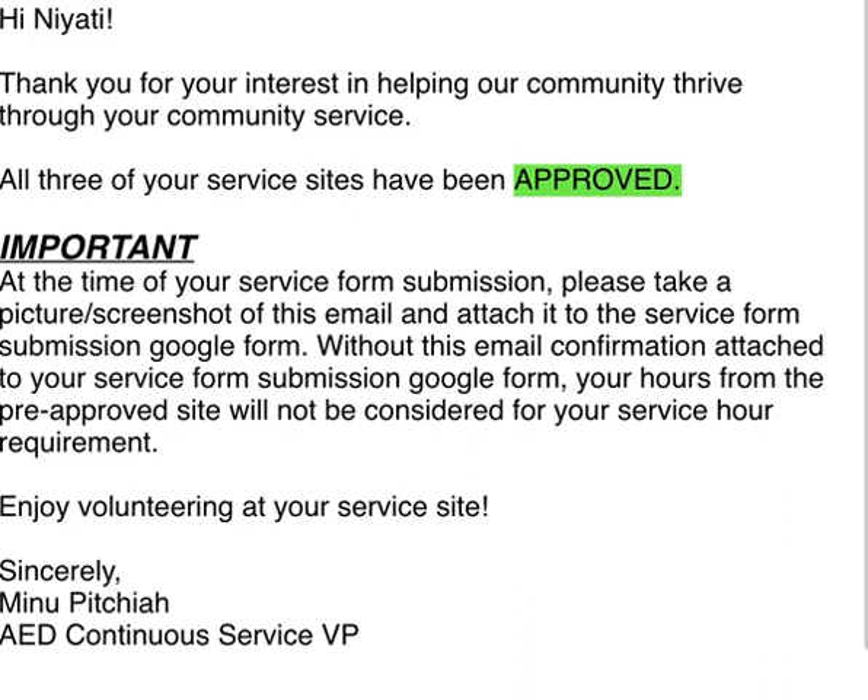I have two sets of handouts today if you haven't picked one up. Okay, moving along.